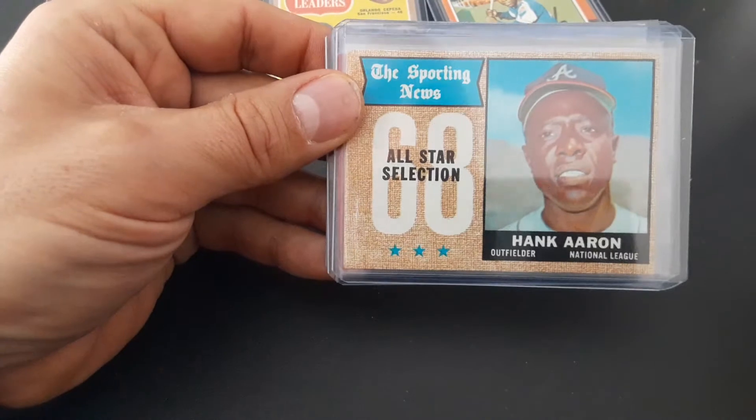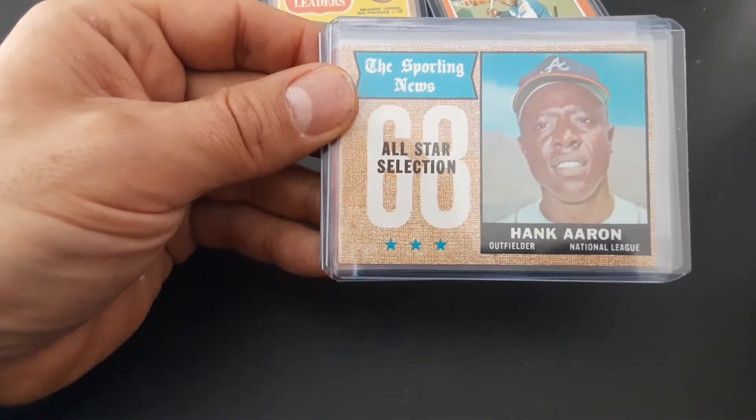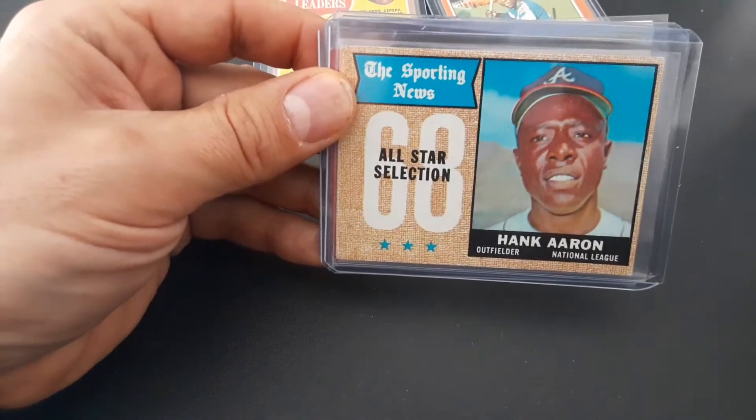1968 — another $10 card that has sharp corners, no creasing. I thought these were killer deals.